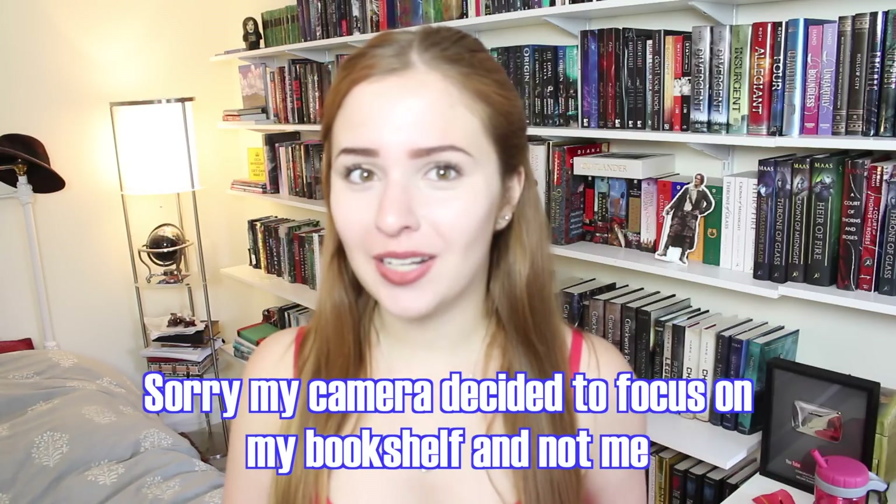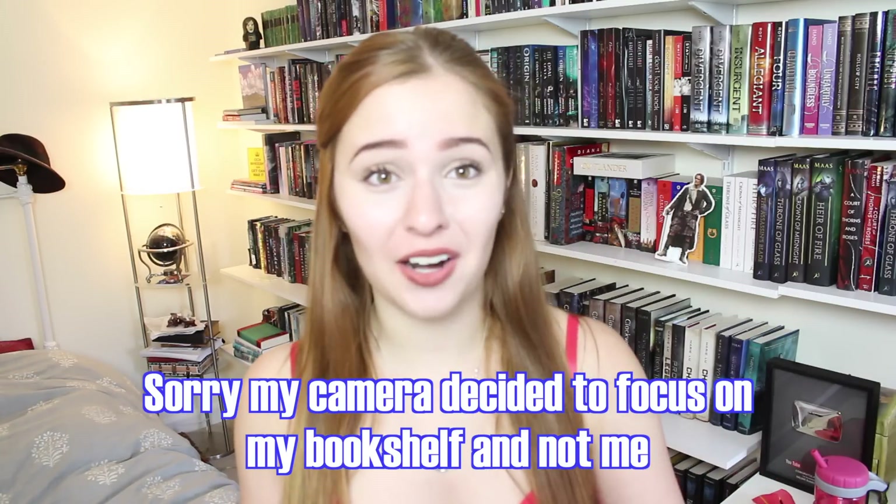Hello everybody! Today I'm going to be doing an updated bookshelf tour. I haven't done one of these since last year since they take quite a lot of time to do and edit, but I decided why not do it this year right before I go to college, so you guys know what is on my bookshelf as of right now.